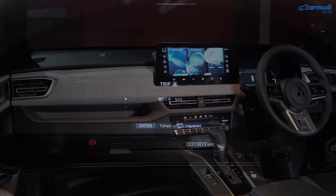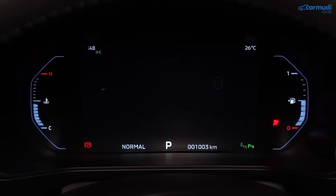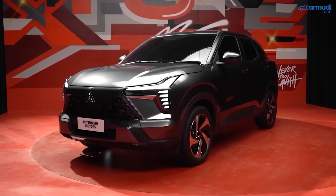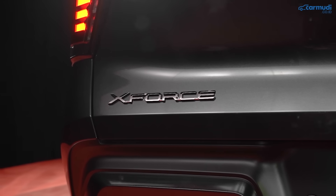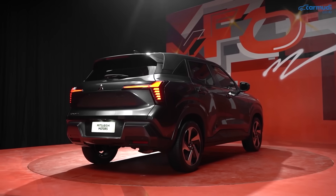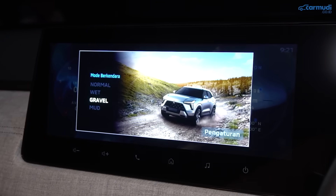Tiga, mode berkendara. Salah satu yang membuat X-Force spesial adalah mode berkendaranya yang tidak membosankan — bukan sekadar normal, eco, sport seperti kebanyakan mobil. Drive mode di X-Force jauh lebih canggih, dirancang untuk membantu pengemudi melewati berbagai medan yang lebih menantang. Modenya ada empat: normal, wet, gravel, dan mud.